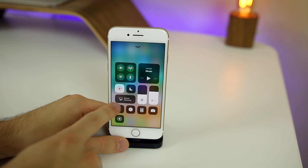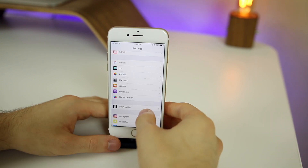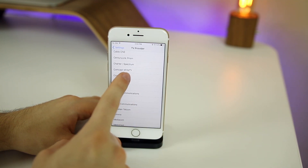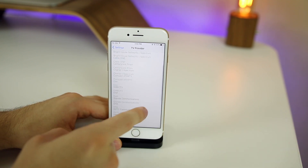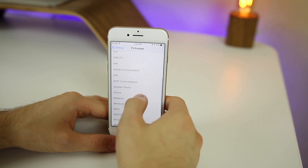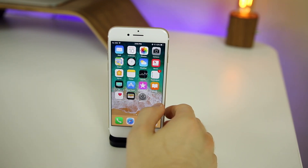AirPlay now works as it's supposed to in beta 3. A lot of people reported issues with AirPlay in beta 1 and beta 2, but now it should work fine with third-party applications. If we go into Settings and then TV Provider, you'll notice some new TV providers — Comcast Xfinity is now a TV provider here, and we also have U-verse along with multiple new ones.